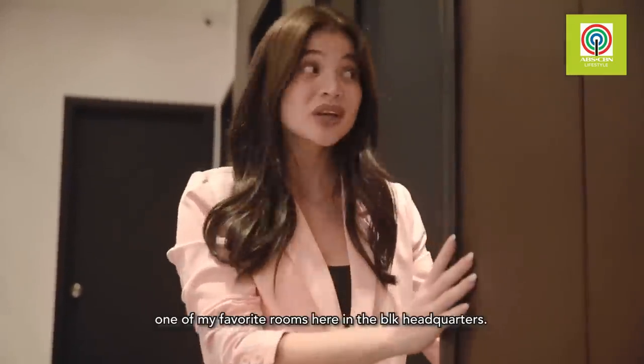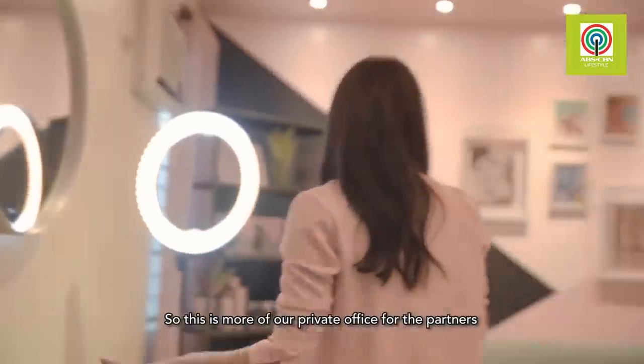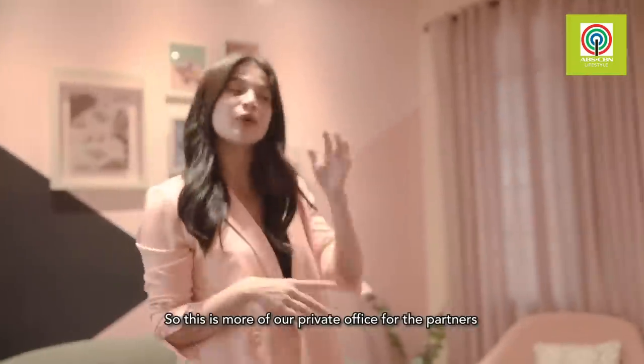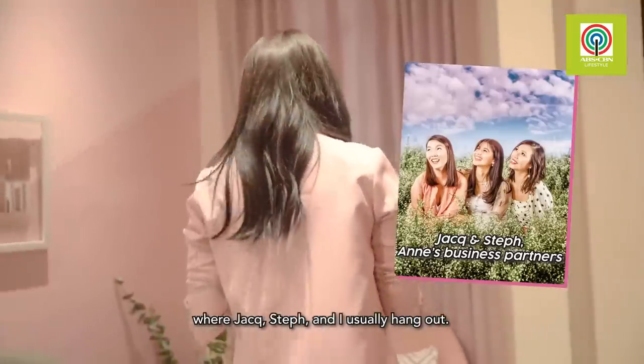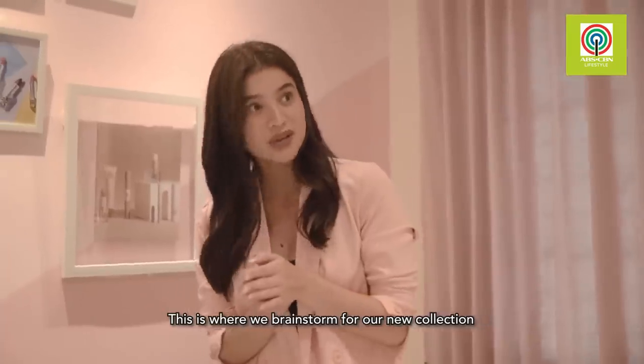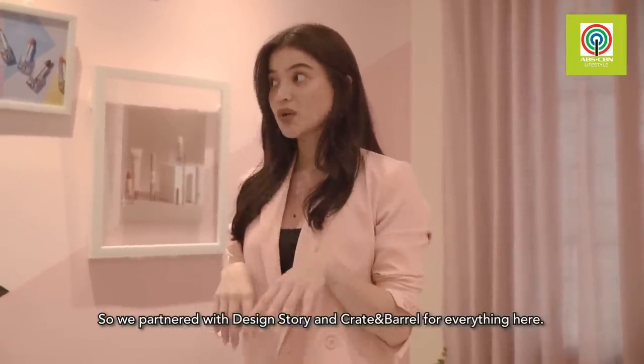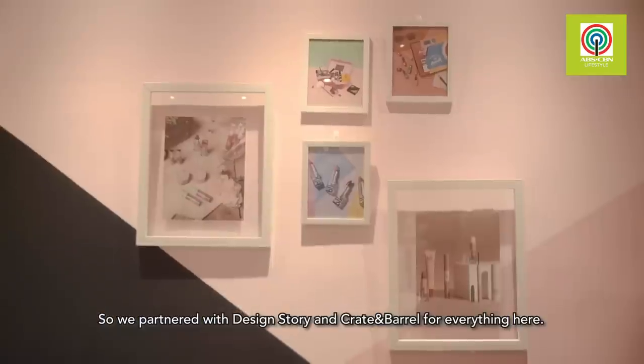Now I'm going to show you one of my favorite rooms here at the BLK headquarters. This is our private office for the partners, where Jack, Steph, and I usually hang out. This is where we brainstorm our new collections and throw different ideas around. We partnered with Design Story and Crate & Barrel for everything here.